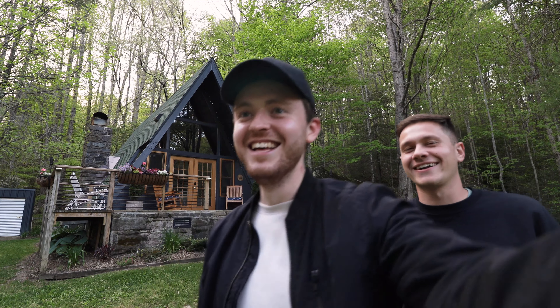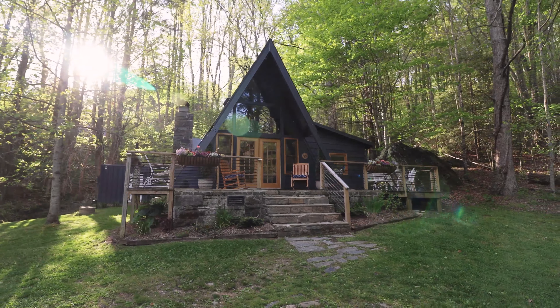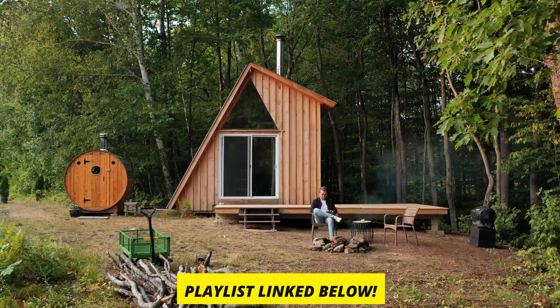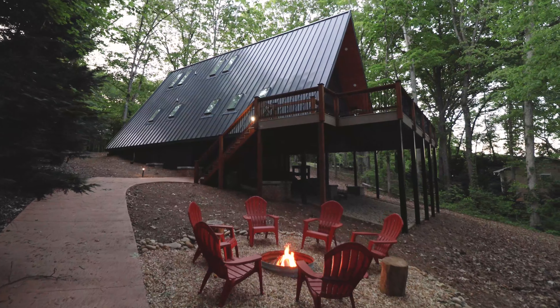Thanks for watching guys. If you haven't yet, go check out my A-frame cabin playlist linked down below — I've shot almost 20 other A-frame cabins, so if you love A-frames like I do, that playlist is meant for you.